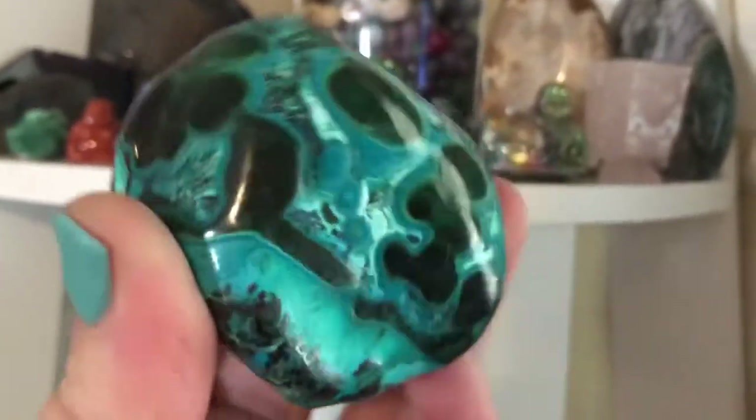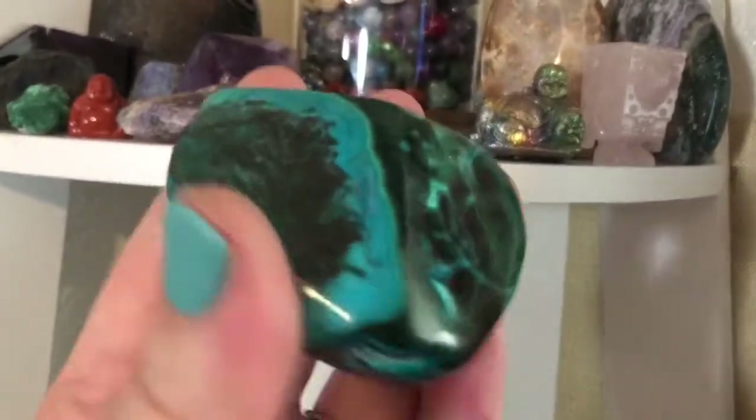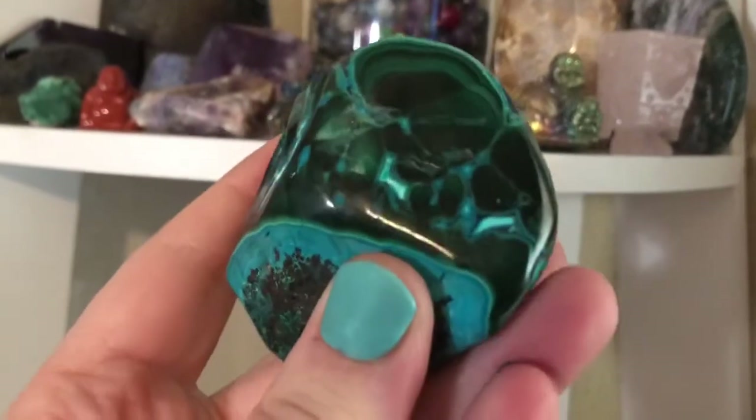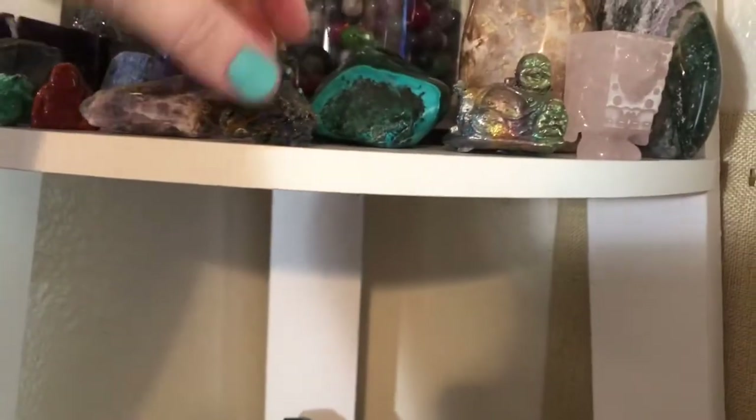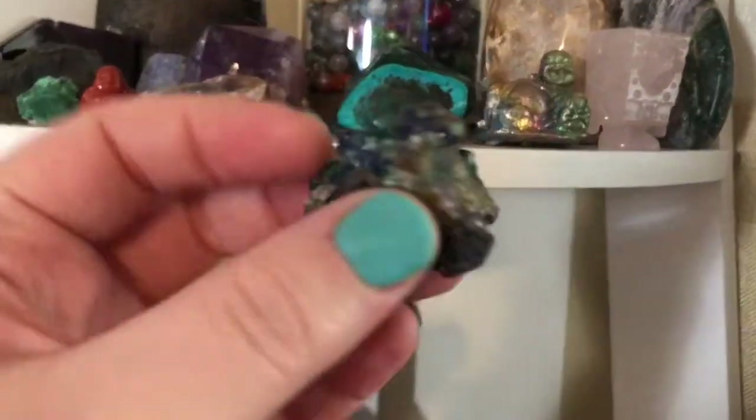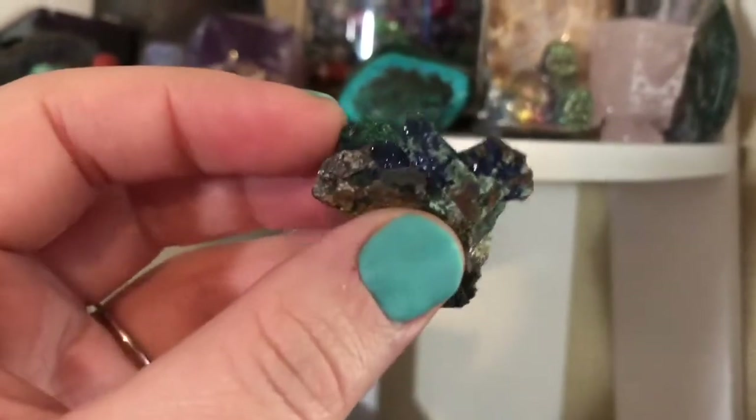This is one of the first Malachite pieces — this was actually gifted to me from my mom. This is Malachite in Chrysocolla. That's a beautiful piece there. This is Malachite in Azurite — the beautiful raw form on that one.